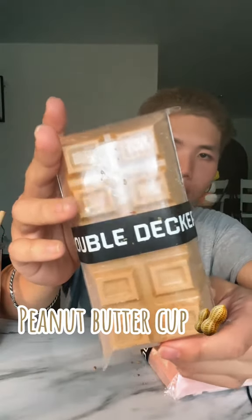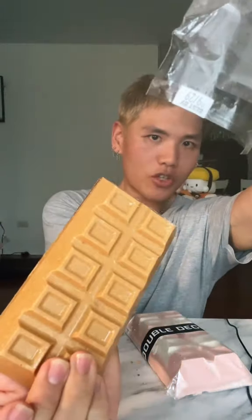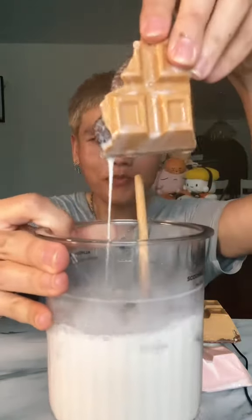Next up we have the peanut butter cup. This is gonna be like a Reese's cup. Oh yeah, Reese's cup inside. If you have a peanut allergy, don't get this one. If you don't have a peanut allergy, go get some.